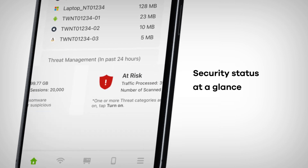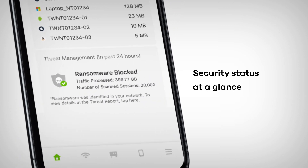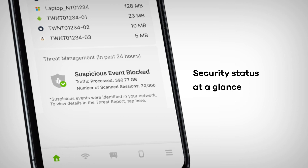Once configured, you can gain quick access to your security status and threat analytics via an informative security dashboard.